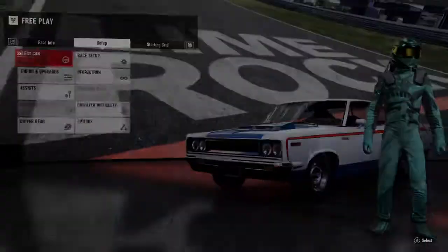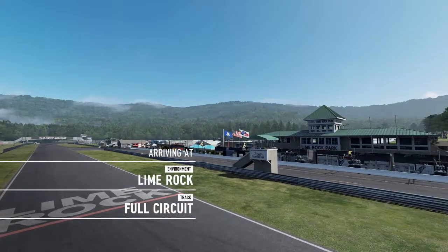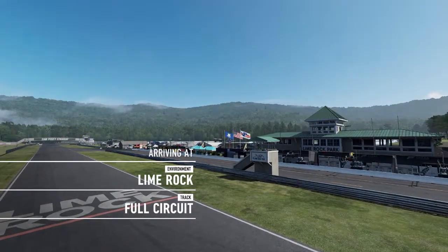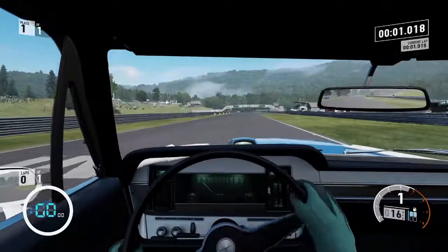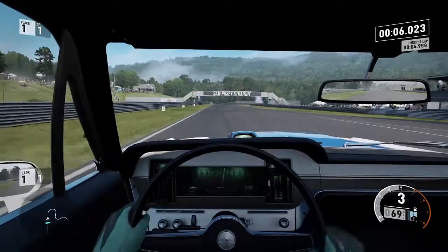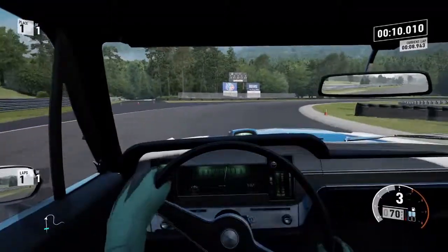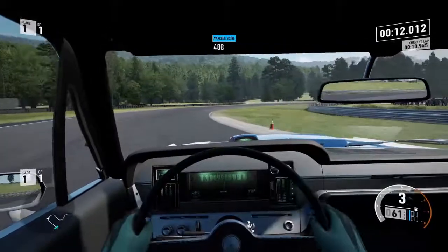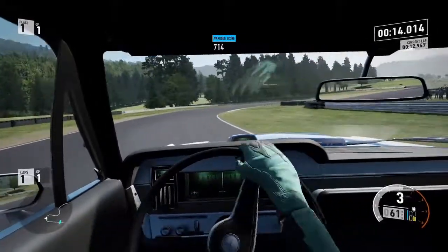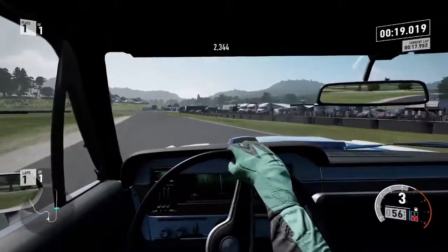We'll actually give it a shot since it is S class, why not? It also looks pretty good as a drift build as well. Hit that like button and subscribe, and hit that bell notification if you all enjoyed it and haven't already. Stay tuned for more videos — they do come out Tuesdays and Fridays. Look at that, drifting in vehicle mode, showing off — why not?